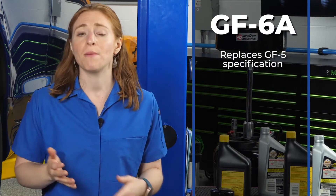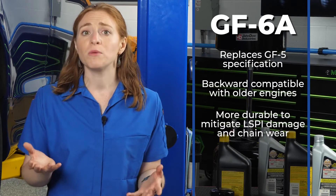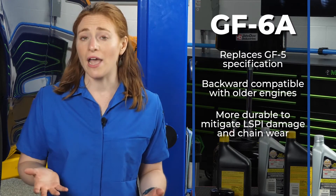The specification for GF-6A would replace the current GF-5 specification and be backward-compatible with older engines. It's also designed to be more durable to mitigate LSPI, or low-speed pre-ignition damage and chain wear.